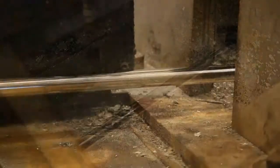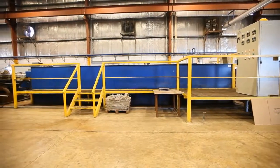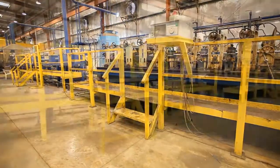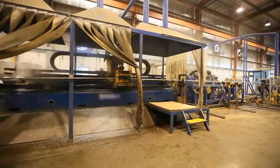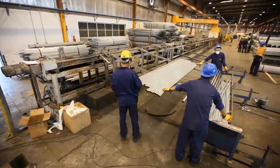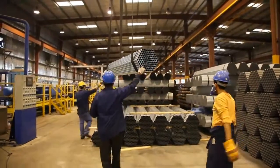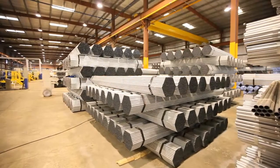Once galvanized, the conduit cools down and then enters the calibration phase, which makes sure that our product meets the required UL specifications. Finally, the conduit gets further protection from rust and corrosion from a secondary coating before it gets marked, cut, and bundled. Now, the conduit is ready to be delivered to your warehouses.